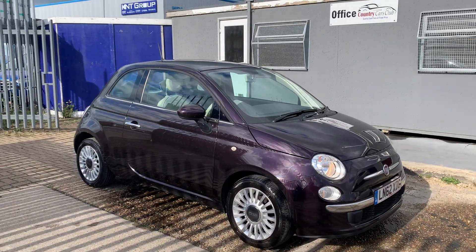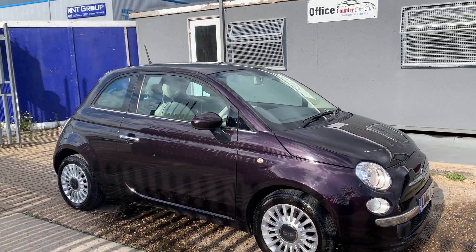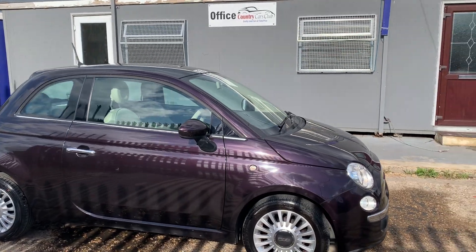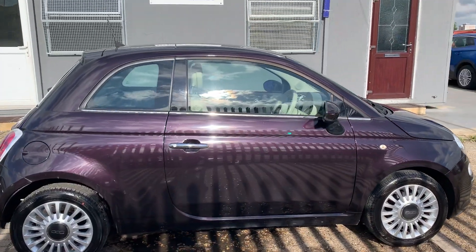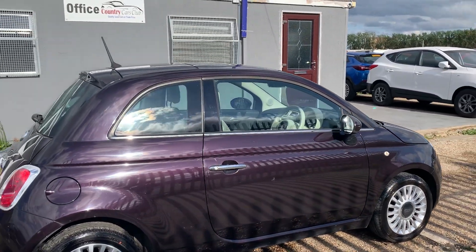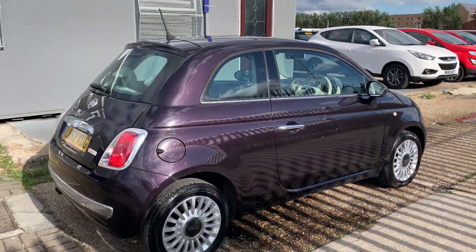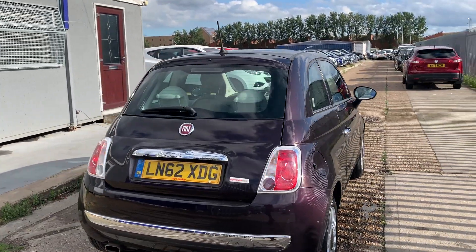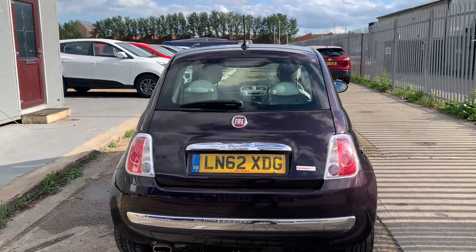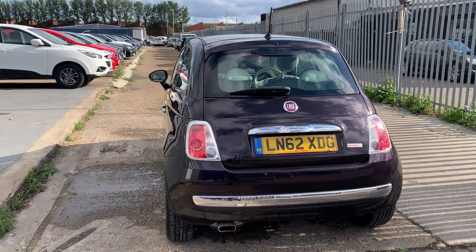Hey guys, a very quick review on this fresh arrival Fiat 500, 62 reg, in this gorgeous purple finish. The car has got alloy wheels, all four with almost brand new tires. Beautiful car all across as you can see.